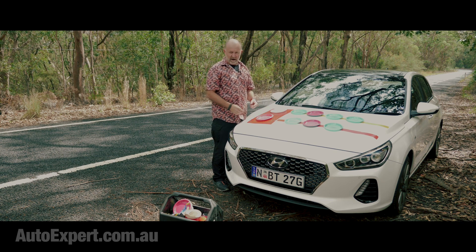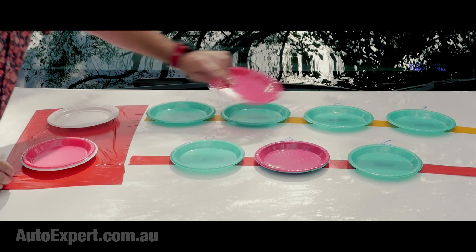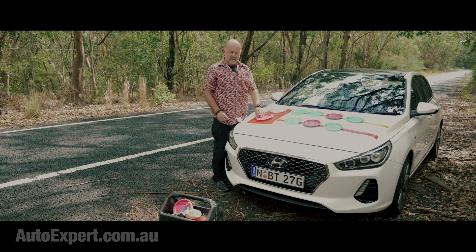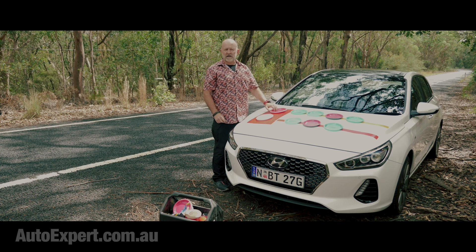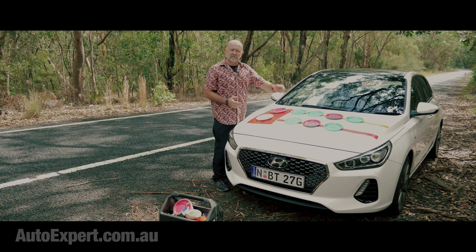If you keep accelerating, speed keeps increasing. The smart money is on fifth gear being needed next. The computer goes off and tells the gearbox to pre-select fifth gear, then it waits for the right moment in time and just changes over. And bam — less than a tenth of a second later, there's a seamless shift to fifth, which is very nice indeed.